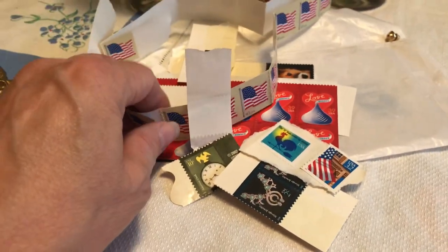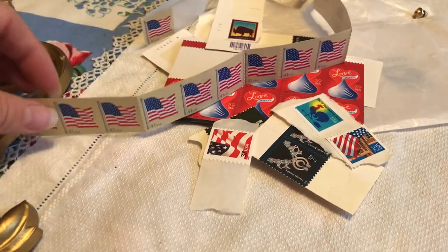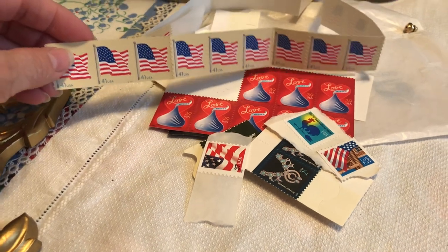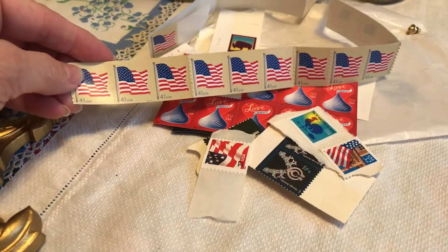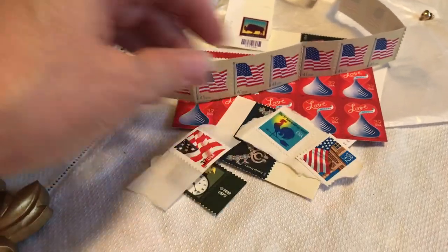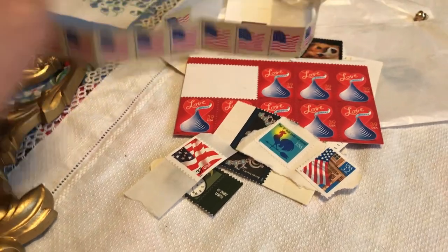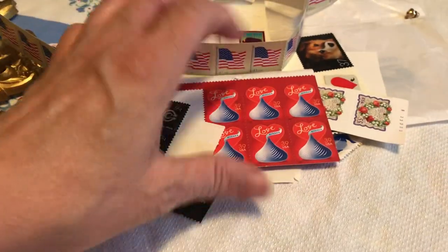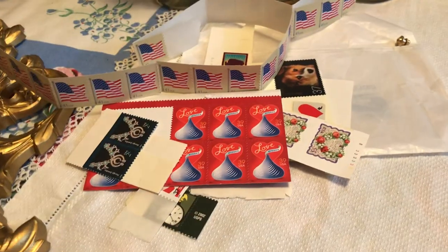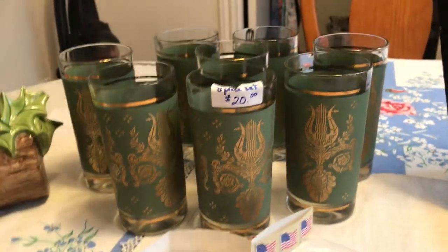I also got stamps — I am on the hunt for stamps. I just get such a kick out of finding all these stamps. Stamps are going up again in January 2023; I think it's going up $0.03 to $0.63. So whenever I can find these stamps, they're next to nothing. There's like $19 worth of stamps here, and I have to figure out how to get $0.60 worth of stamps on an envelope.